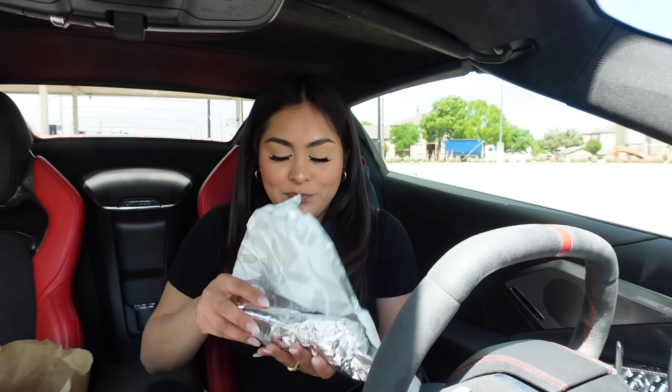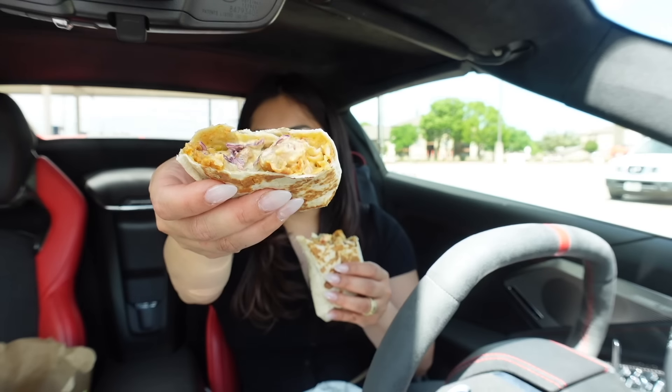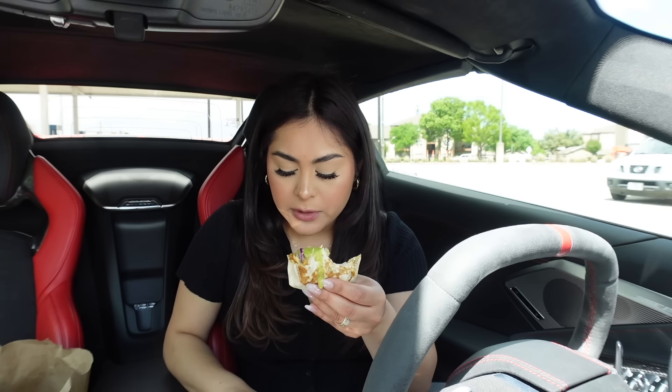Now let's try the burrito — let's cut it in half. This burrito has cabbage, tomato, lettuce, chicken, and the sauce. This burrito is 10 times better than the taco we just tried. It has so much flavor. Adding a little bit of the salsa — in my opinion the burrito is better without the avocado verde salsa, just the way it is. It also has a lot of cheese; it's so creamy, so saucy. I definitely like the burrito.